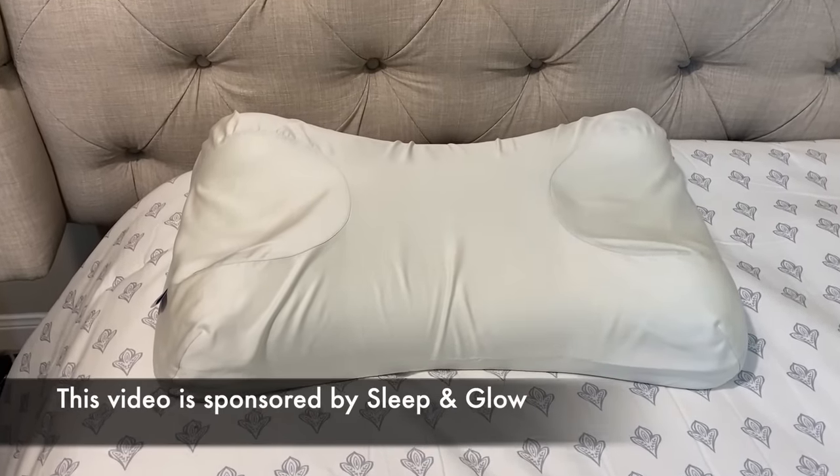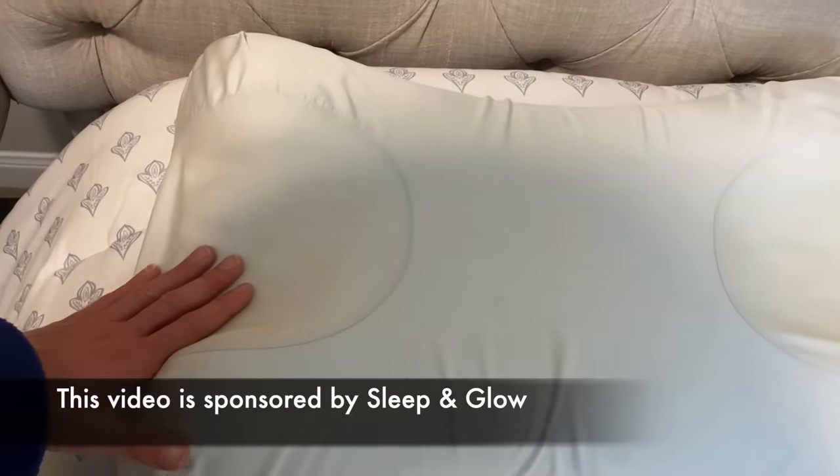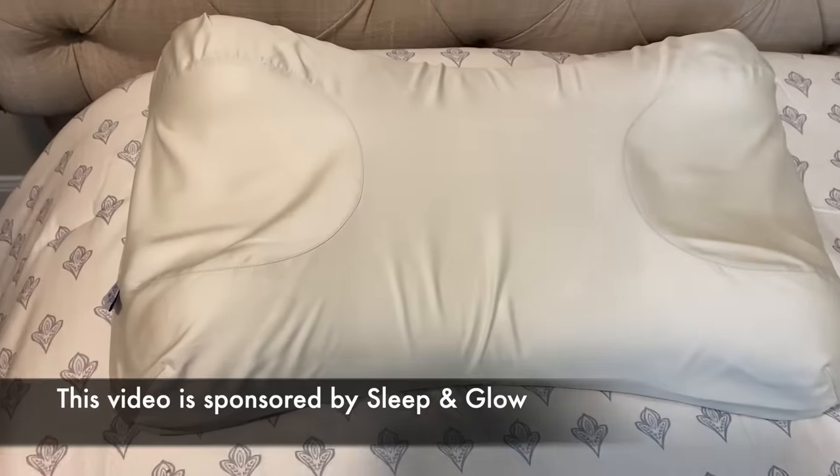Today's video is kindly sponsored by Sleep & Glow. If you have been here for any number of years, you know they're one of my longest running sponsors of this channel, and I'm really grateful to continue to be able to work with them. I know you guys love this pillow as much as I do because I've gotten so much positive feedback from you all over the years.